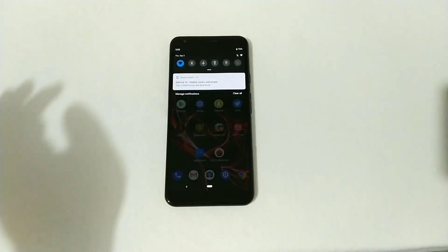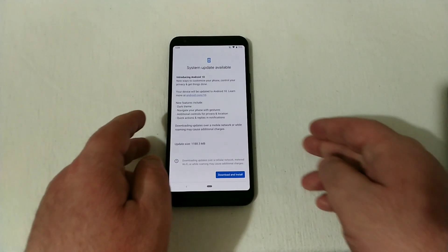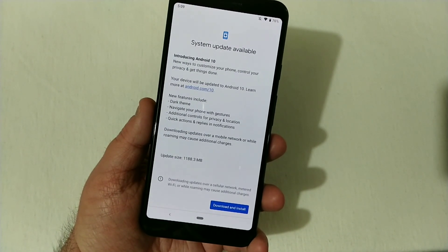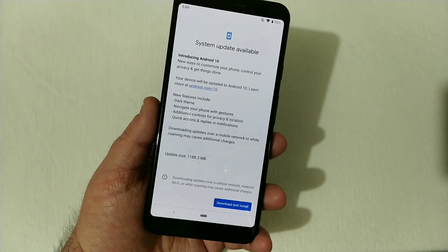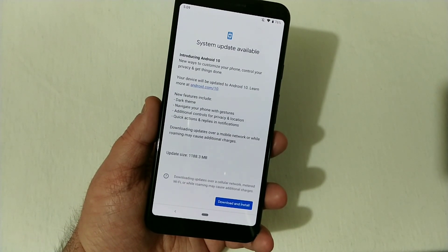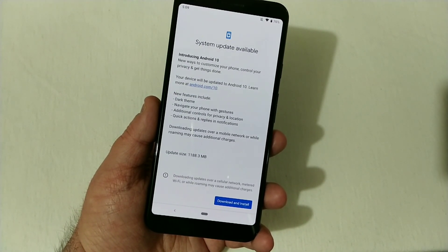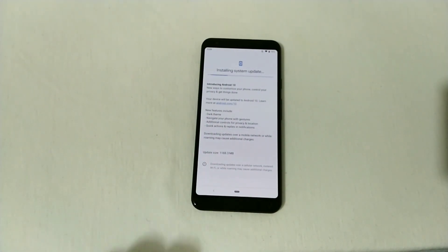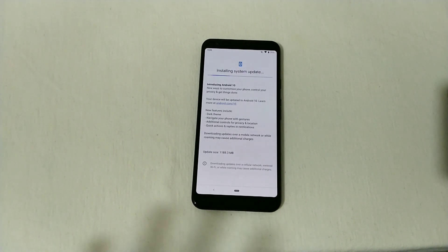Now we'll go ahead and press the system update. As you'll see right here, it does show some features of the update. New features include dark theme, navigate your phone with gestures, additional controls for privacy and location, quick actions, and replies to notifications. This update is approximately 1,188 megabytes — some phones could be different. We'll go ahead and download and install now. This will take quite a while, so I'll finish this up and when it's done we'll continue with the second part of the video.